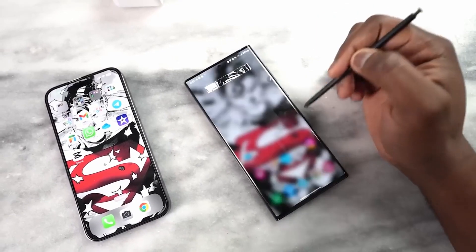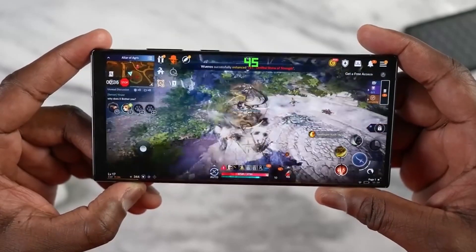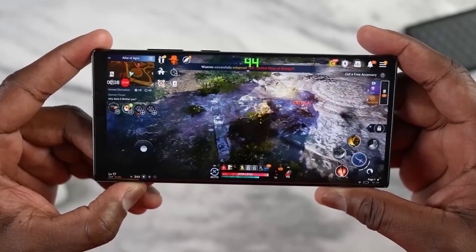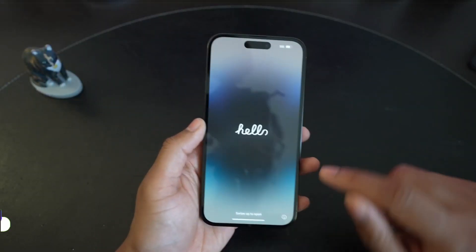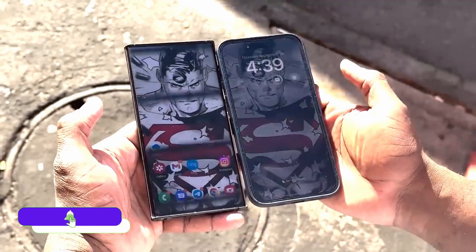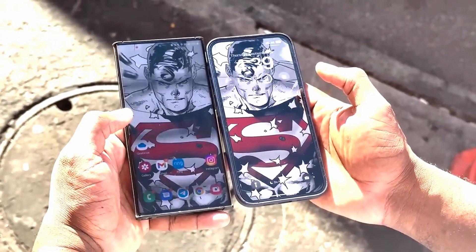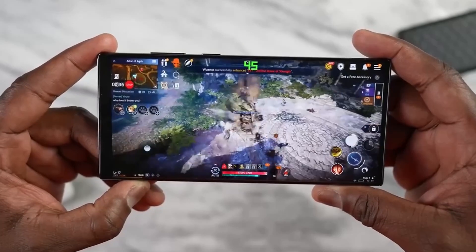Although S23 Ultra comes with more pixels per inch than the iPhone 14 Pro Max and also a higher resolution display. S23 Ultra comes with a 6.8-inch display and iPhone 14 Pro Max comes with a 6.7-inch display. Both come with a 120Hz refresh rate. If you use your phone outside, then go with iPhone 14 Pro Max, and if you need more pixels, then S23 Ultra.